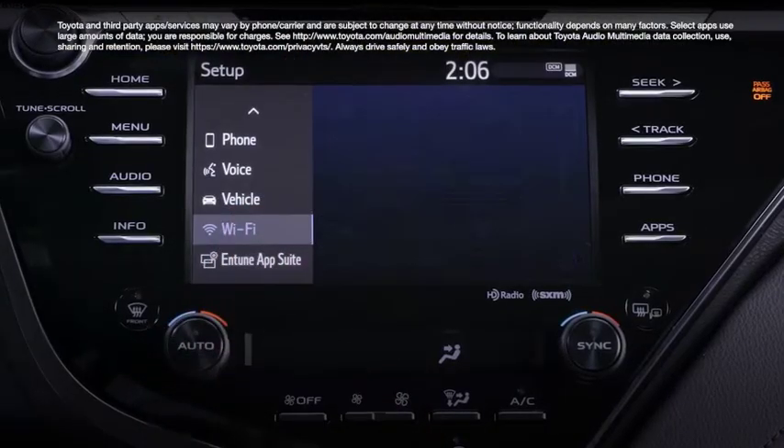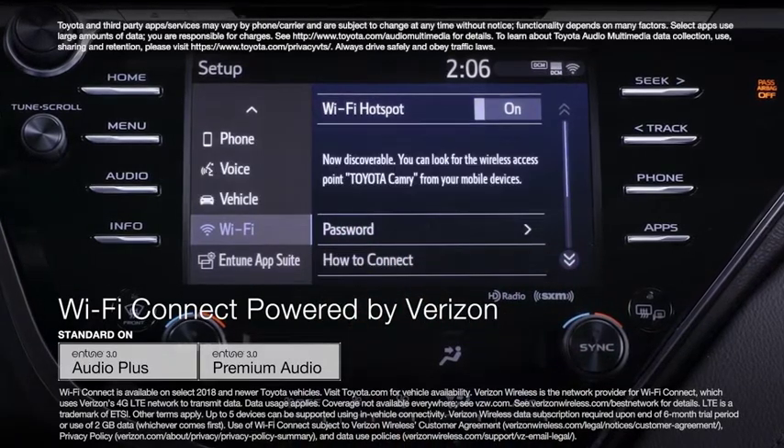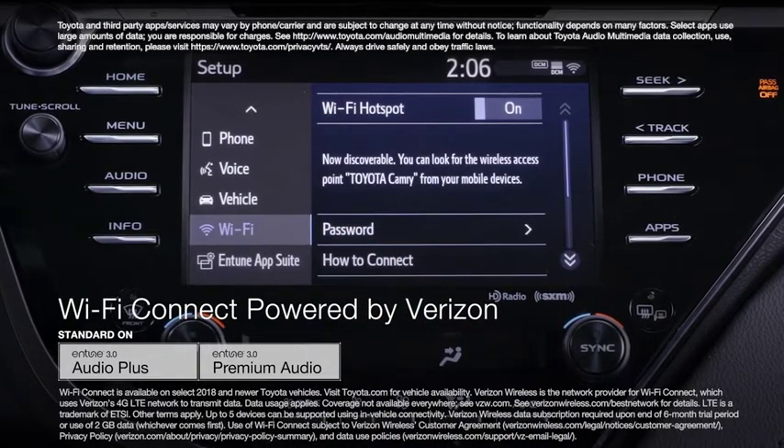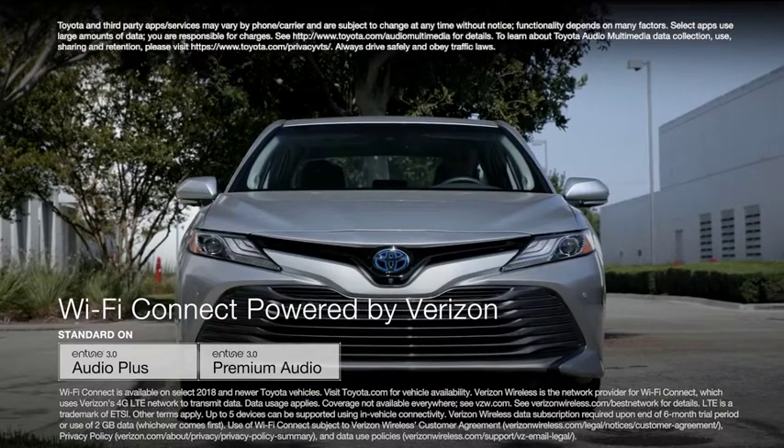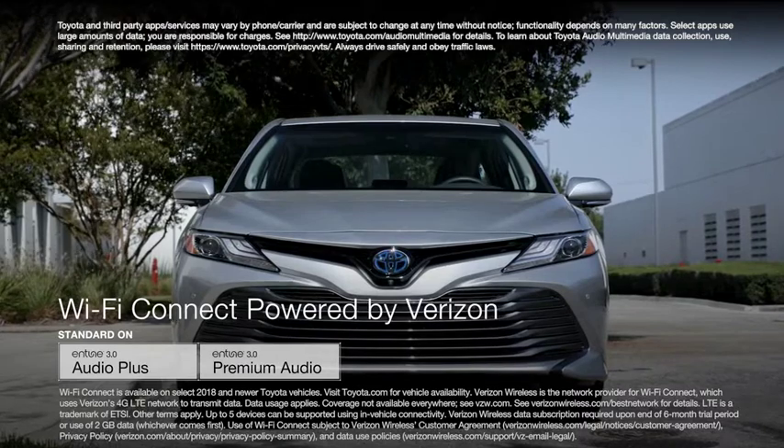Another new feature is Entune 3.0 Wi-Fi Connect powered by Verizon. This feature turns the Entune 3.0 head unit into a Wi-Fi hotspot, enabling up to five devices to tap into Verizon's powerful 4G LTE network.